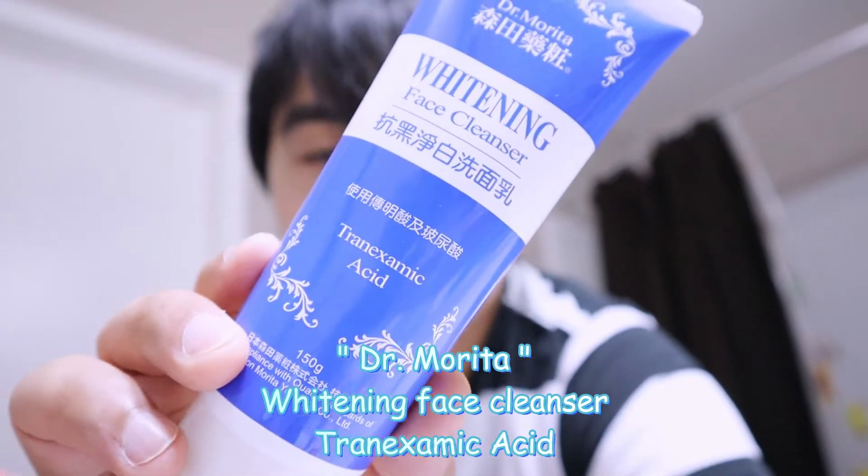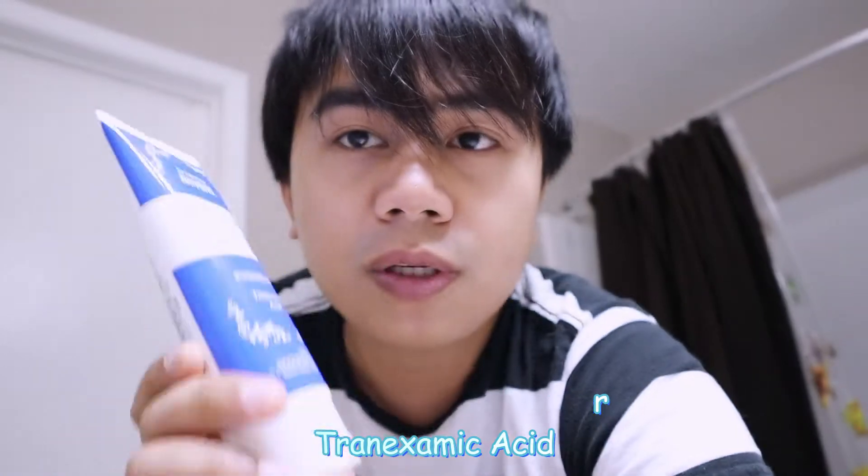Hey guys, Moe San here and welcome back to my channel. In today's video I'm going to do a review on a face wash I got from an Asian store here in Toronto. The product is the Dr. Morita whitening facial cleanser. It has tranexamic acid, which is very interesting because I know tranexamic acid is used in medicine to control bleeding, and they're using it here in cosmetics to help whiten the skin.